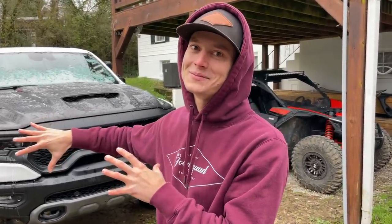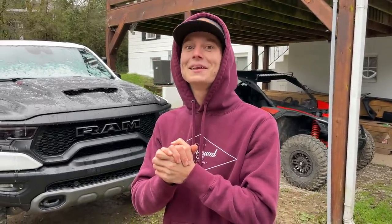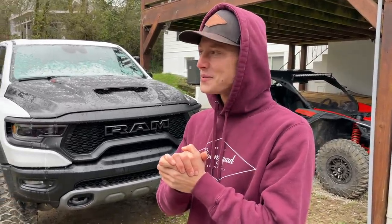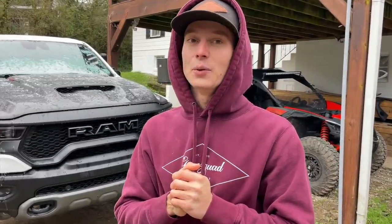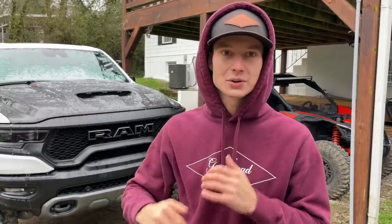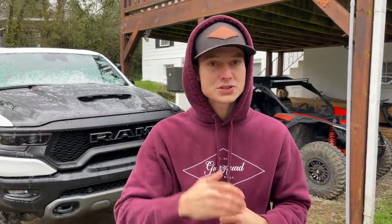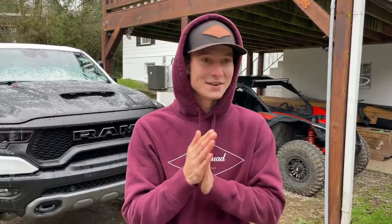Did we get a nice deal on this thing? I don't think so. That's why this is going to be a really interesting wheeling and dealing challenge right here. Because compared to how much this thing was off the auction — oh my goodness. We'll talk about that later. It was pretty hefty off the auction, and then we threw a couple more thousand dollars in parts.